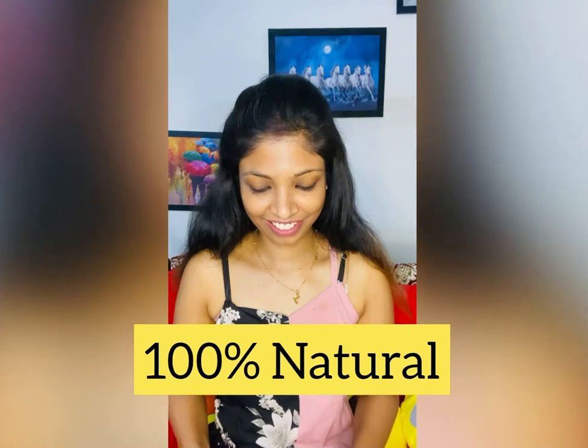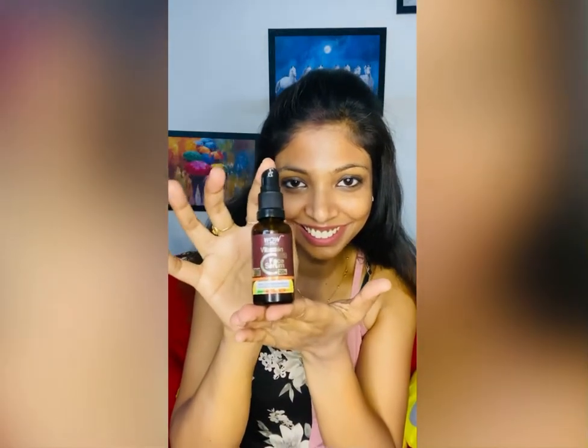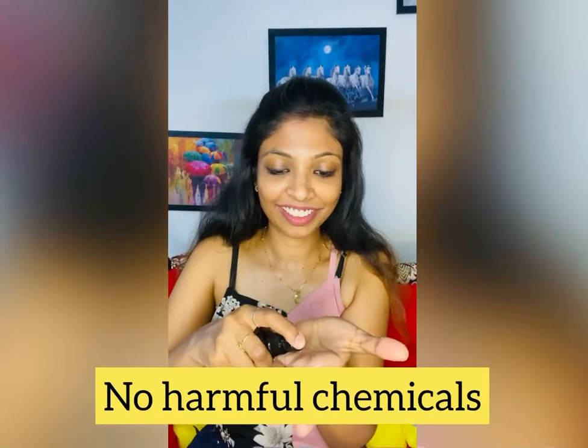WOW Skin Sciences products are natural and made in India — 100 percent trustworthy. There are no parabens, no silicone, no mineral oil, and no added fragrance. It is completely safe for all skin types, including sensitive skin.